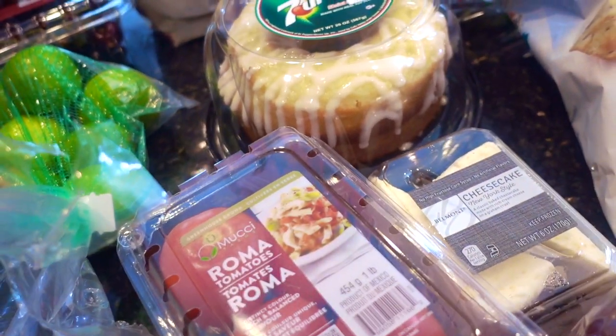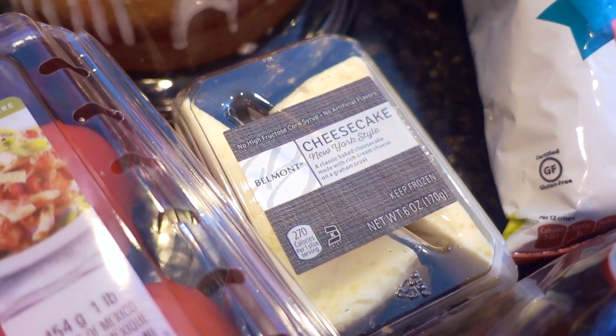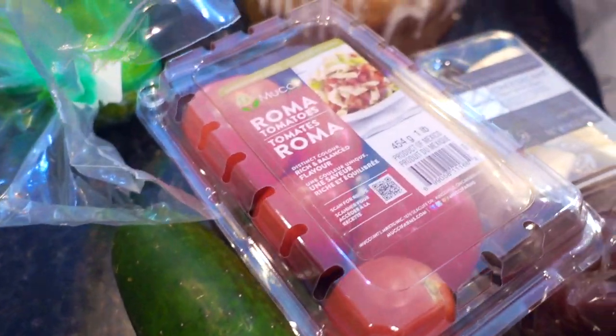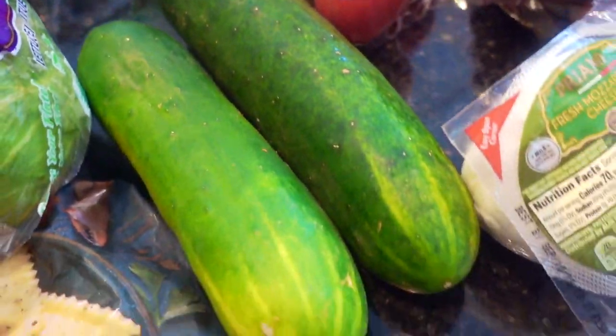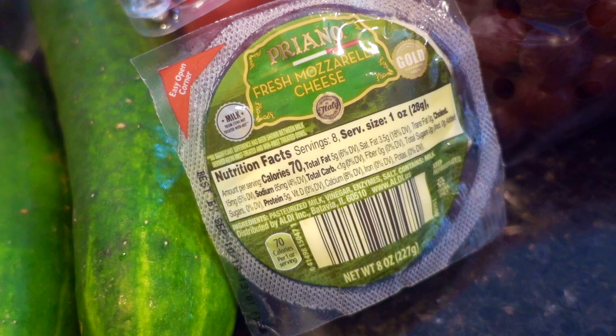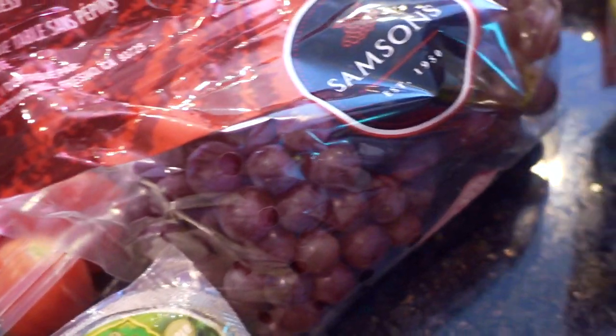For our little tea party today, we'll have this 7-Up cake — looks delicious! Also, for National Cheesecake Day, which was last week, I bought a couple of slices of cheesecake. Roma tomatoes, some cucumbers — we'll be making salads with those. And I'm so glad you can find fresh mozzarella at Aldi — it was something like two dollars and something cents.